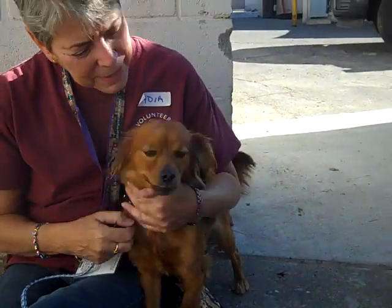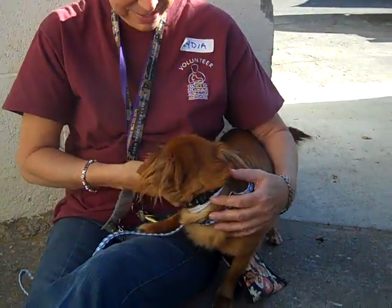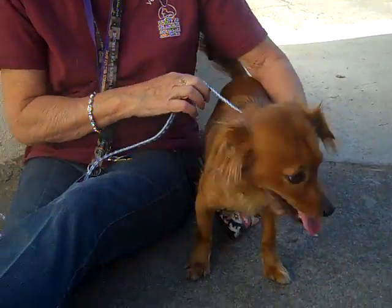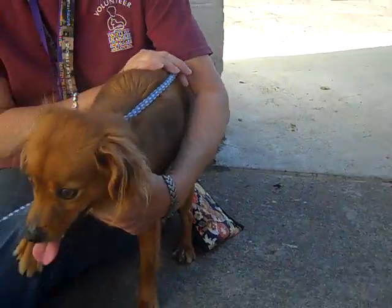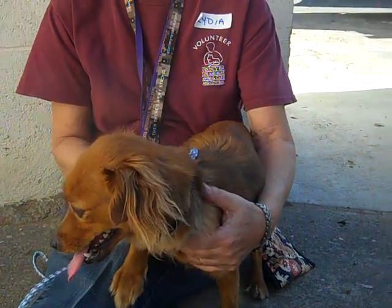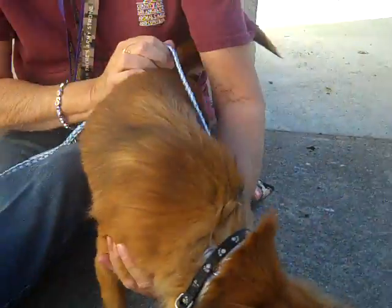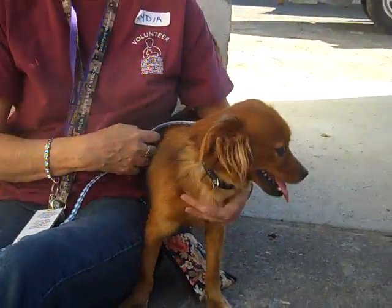I'd like to introduce you to our cute little Dickens. Dickens' ID number is A479-9936, and Dickens is a one-year-old female red Pomeranian and long-haired dachshund mix. She came to the Baldwin Park Animal Care Center as a stray from City of Industry on February 11th.